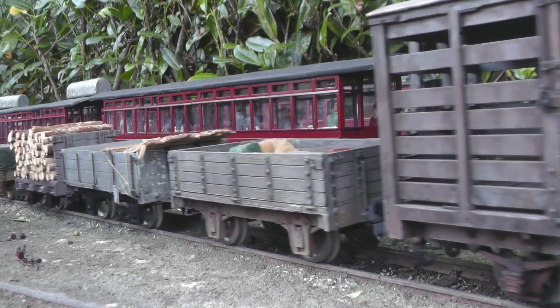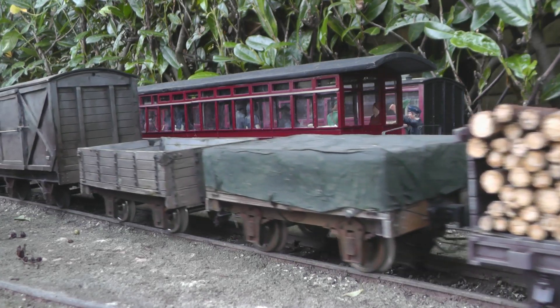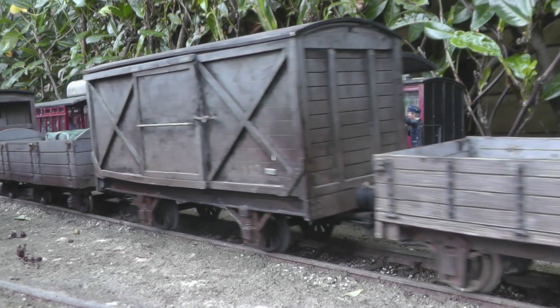Here we see the first clip as loco number 10, Broxton, is departing Beeston Market Station with the daily pickup goods.